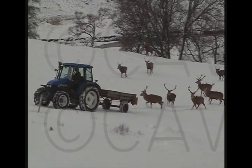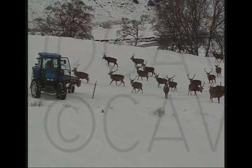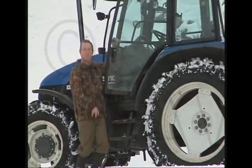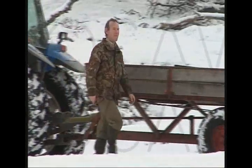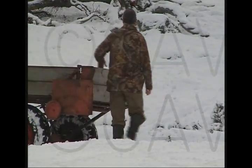We roughly start feeding the stags here when we get a first sort of dusting of snow. That could be into December that we could get just a dusting of snow, and then we start feeding the stags carrots. We feed about 150 to 160 stags.